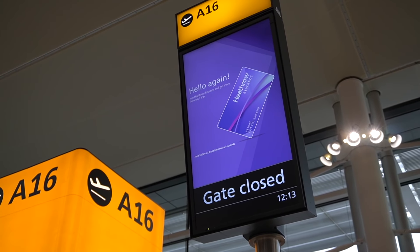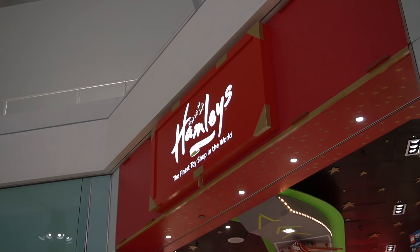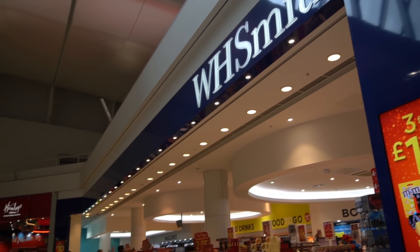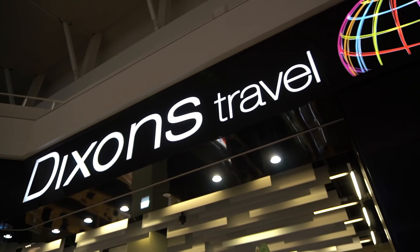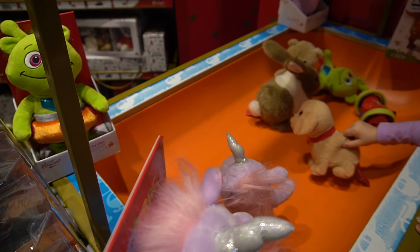If you're a frequent visitor to Heathrow, just like me, you should get the Heathrow Rewards card in order to collect and redeem points at over 400 retailers and over 70 bars and restaurants. Points can also be converted to Avios miles with British Airways.